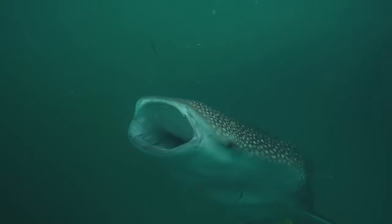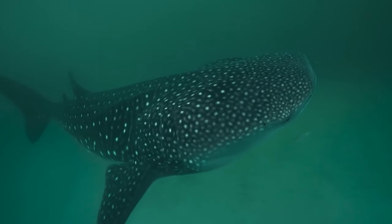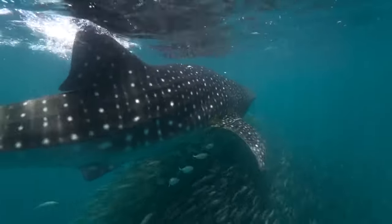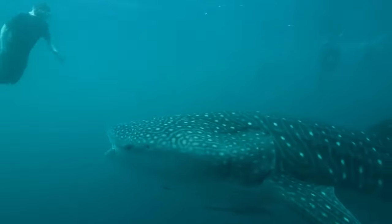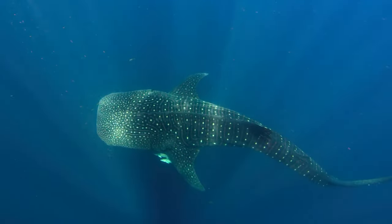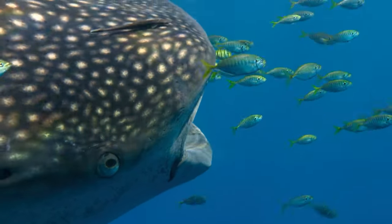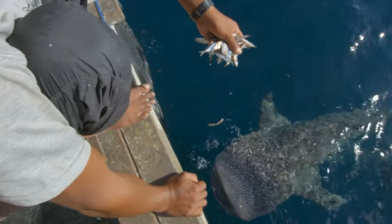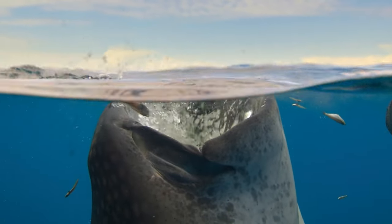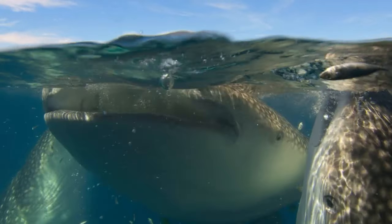Whale sharks are like gentle giants of the sea. They're the biggest fish in the ocean, but they're super friendly and not scary at all. These amazing creatures have spotted skin, like a beautiful sea leopard. Even though they're called whale sharks, they're actually fish, not whales. They love to swim in warm waters and eat tiny things like plankton and small fish. Whale sharks are so big that some can grow as long as a school bus. But don't worry, they're not interested in eating people — they just want to enjoy their underwater adventures. We must take care of these incredible animals and their homes in the ocean to make sure they keep swimming happily for a long time.